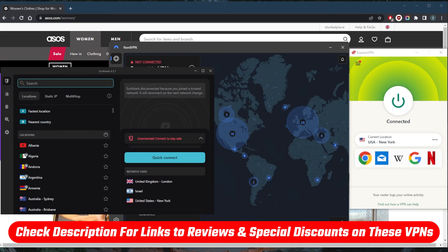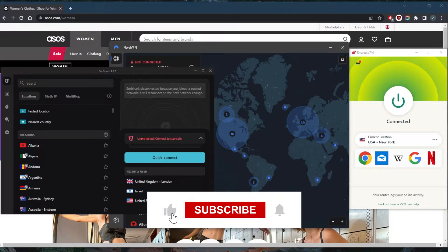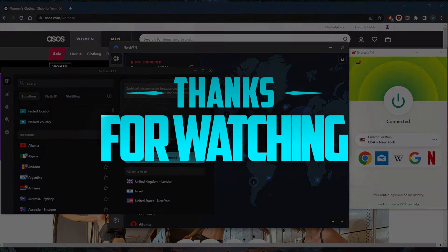You'll also find links to pricing and discounts in the description down below. Comment below if you have any questions — I'll be happy to answer all of them. Like and subscribe if you'd like to support the channel and stay up to date with everything VPNs and cybersecurity. Thank you guys very much for watching, and I'll see you in the next one. Have a wonderful day.